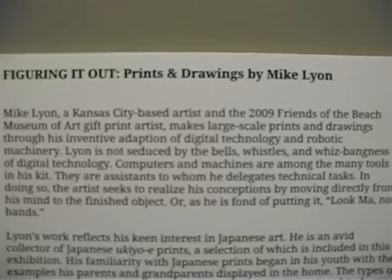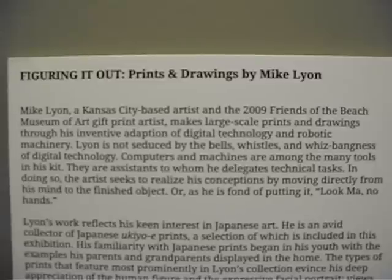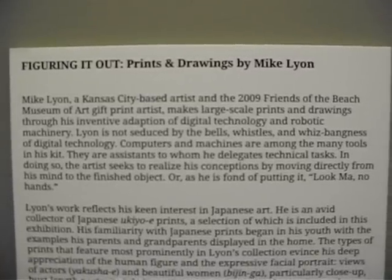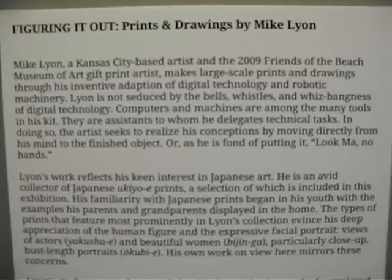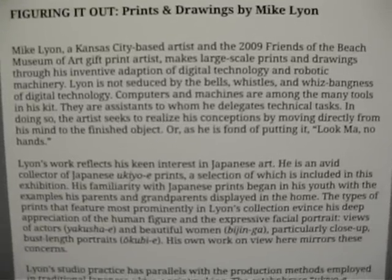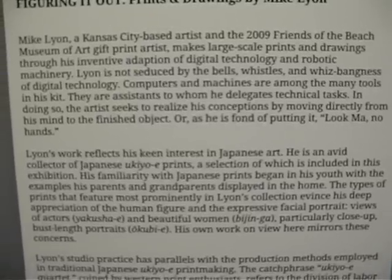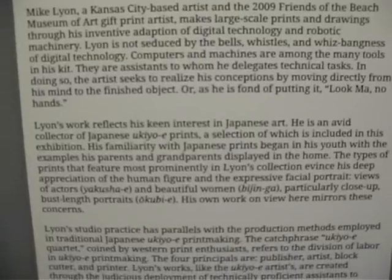Leon is not seduced by the bells, whistles, and whiz-bangness of digital technology. Computers and machines are among the many tools in his kit. They are assistants to whom he delegates technical tasks. In doing so, the artist seeks to realize his conceptions by moving directly from his mind to the finished object, or as he is fond of putting it, 'look Ma, no hands.'